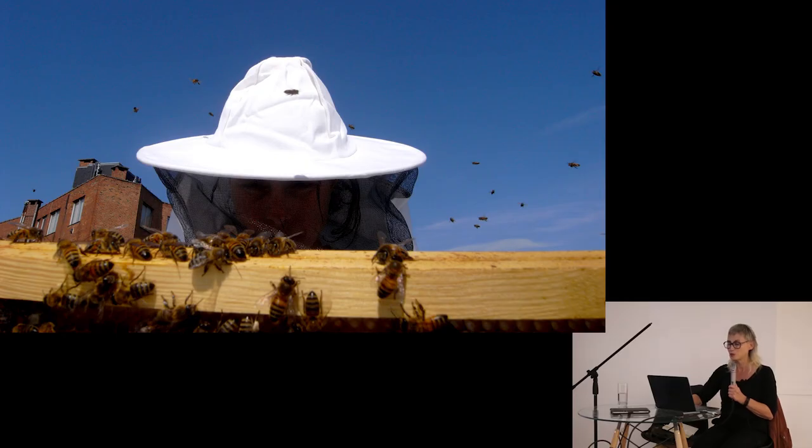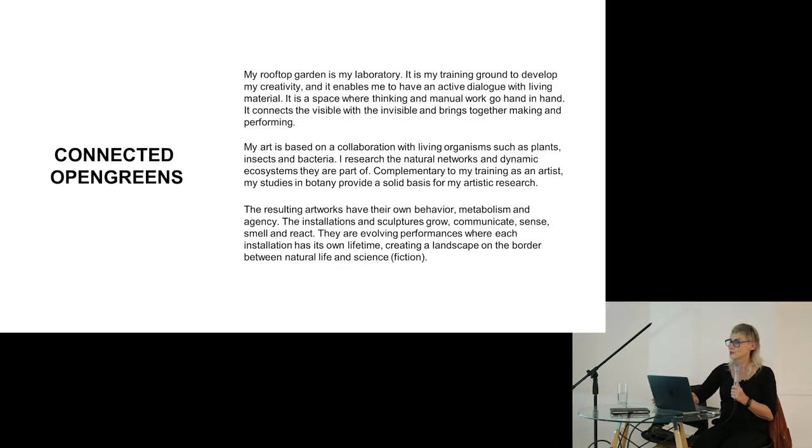There is one other important element in the garden: my honeybees. From the honeybees, everything started. The garden came after the bees — first the bees, then the flowers.